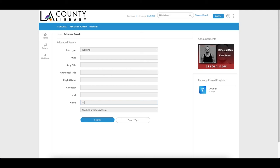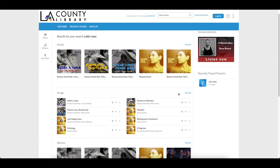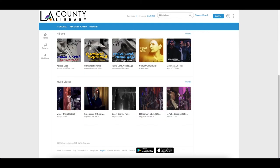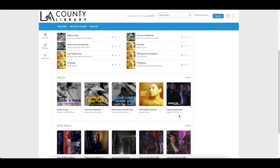So if we do a simple jazz search, we can select it and then it will give us different options so we can be a bit more specific and then search. The search results will show us what Freegal has pertaining to Latin jazz. And there you go — that's how you do a search on Freegal.